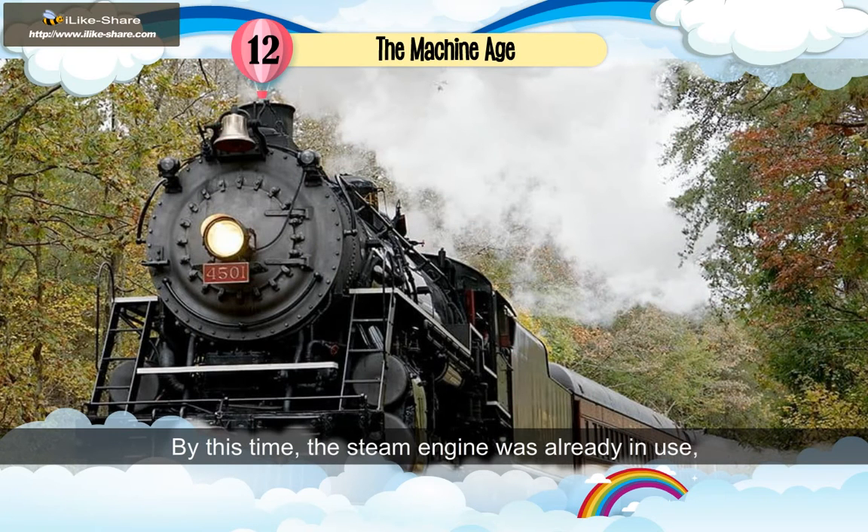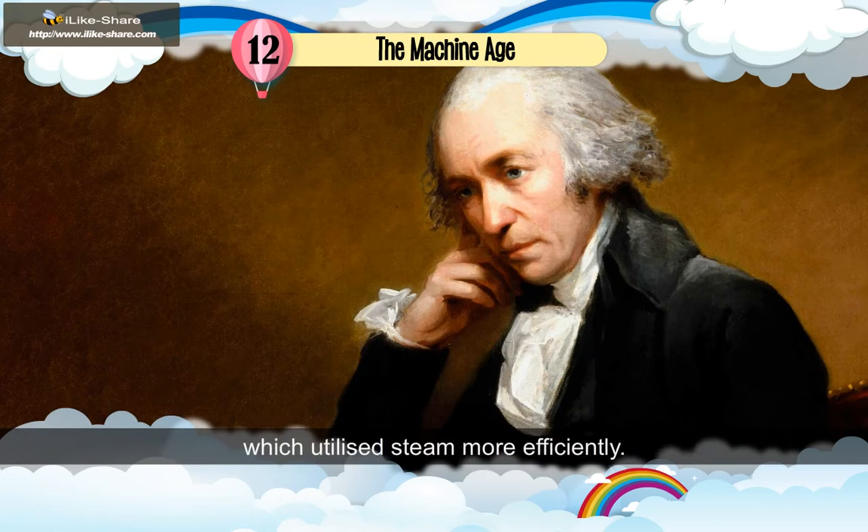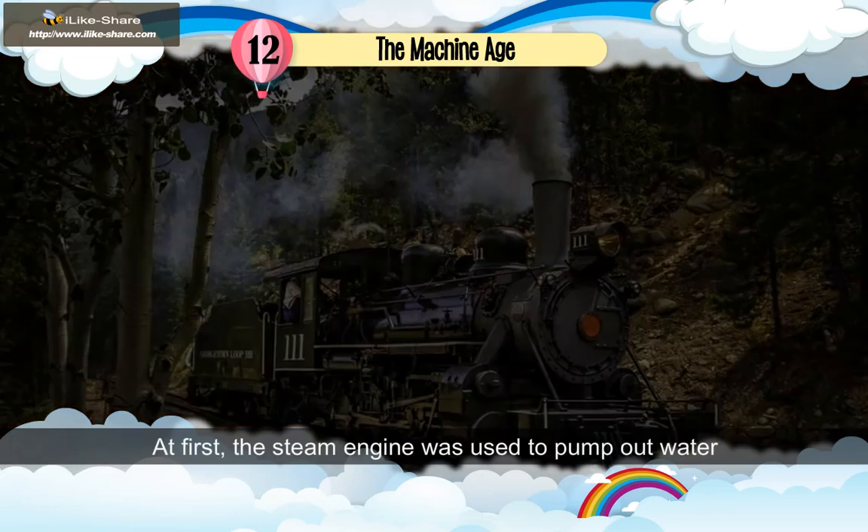By this time, the steam engine was already in use, but it wasted a lot of energy. James Watt used this discovery in making a condenser which utilized steam more efficiently. He did this in 1769 at first.